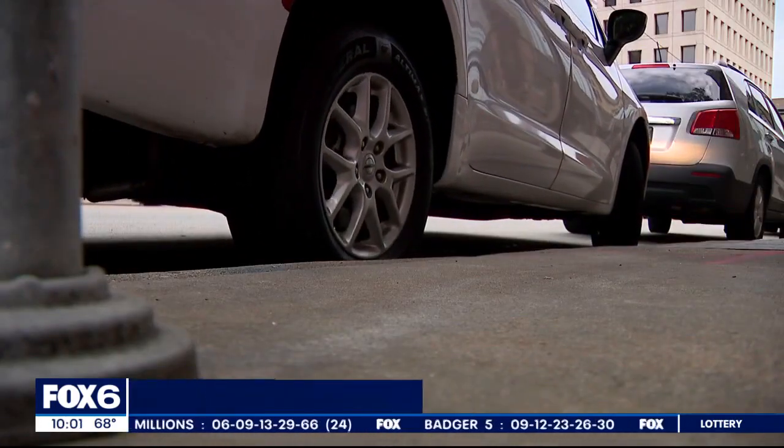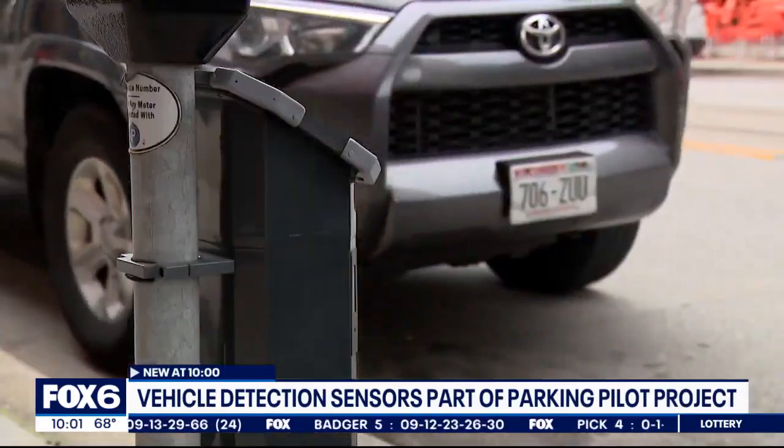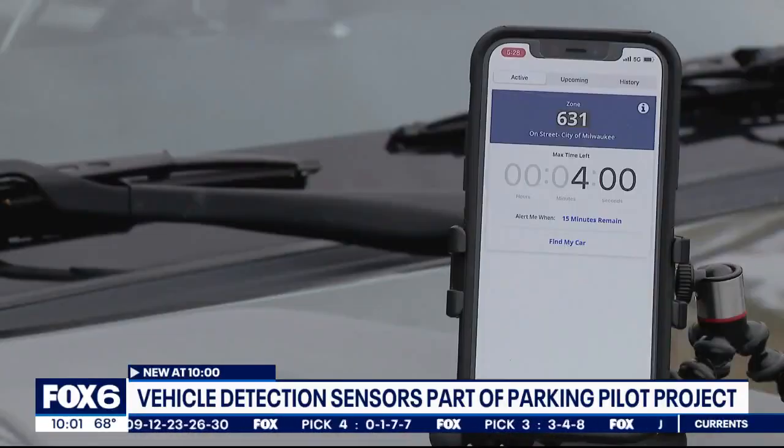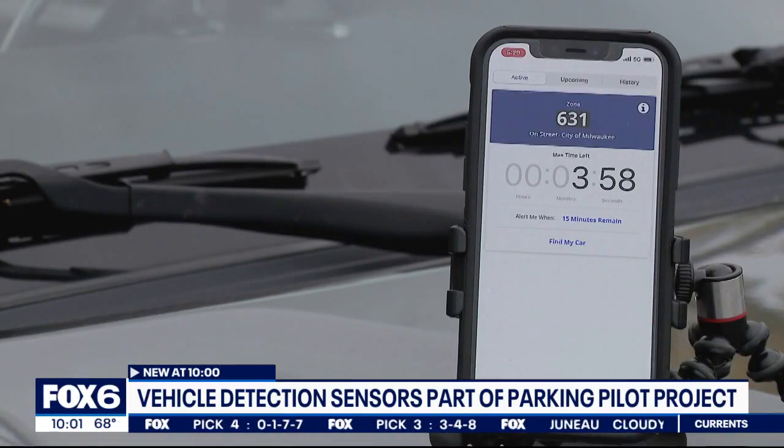Finding a parking spot downtown can be stressful sometimes, and can take a toll even before you pay. And even once you put it in park, technology keeps moving forward. It's definitely getting more advanced. The more technology, the better.